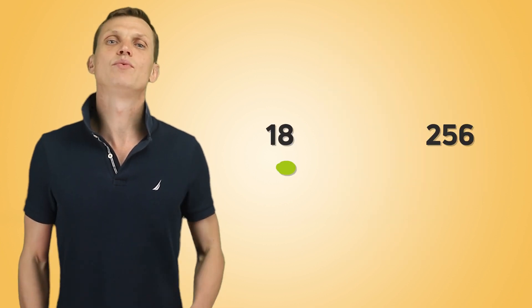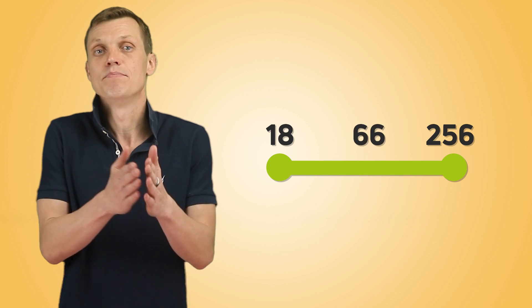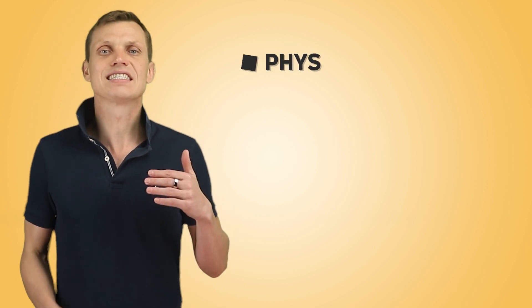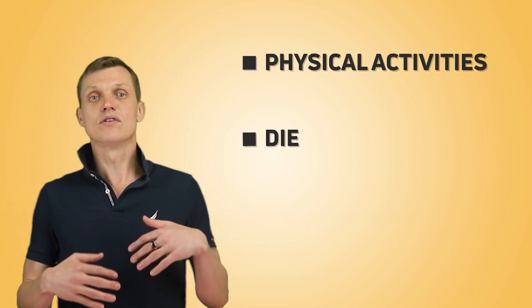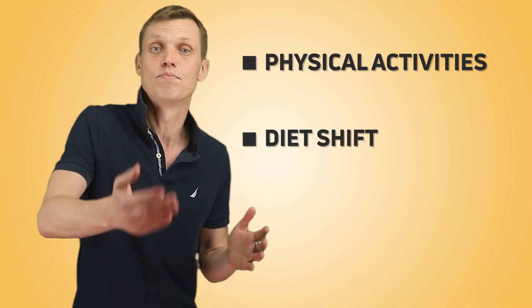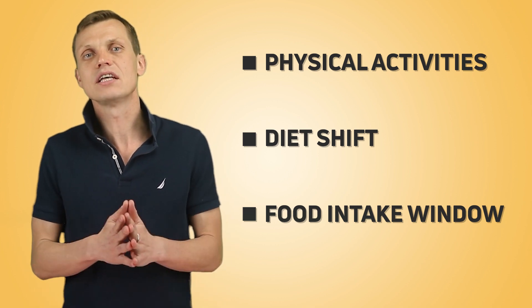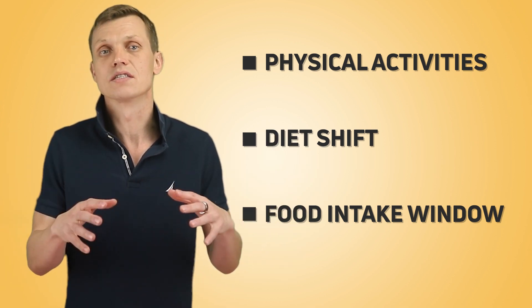Building a habit takes anywhere between 18 and 256 days, with the median being 66 days. Consider changing habits one by one — first, for example, increase your level of physical activity, then focus on shifting your diet from carbs to proteins, then begin to minimize your food intake window, and so on — rather than trying to tackle everything at once. When new habits are formed, they create psychological changes in your mind and become a part of your DNA, so sticking to the plan becomes much, much easier.